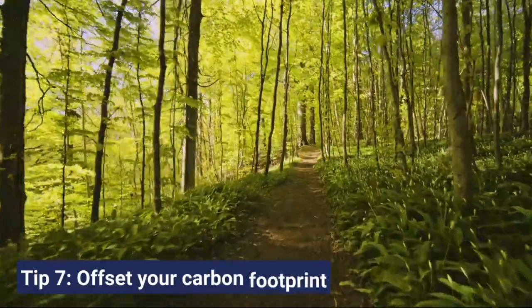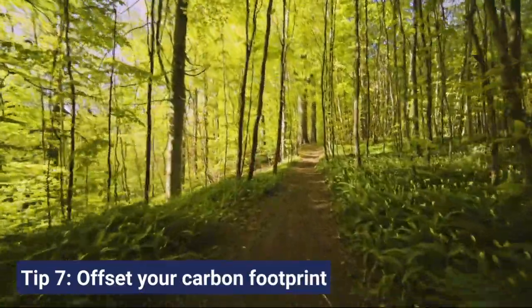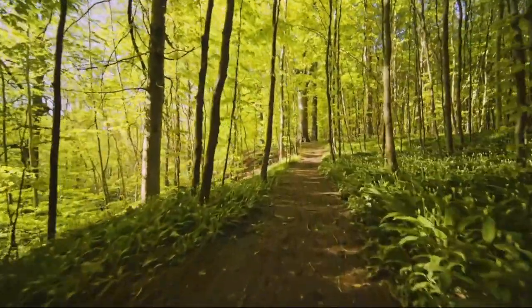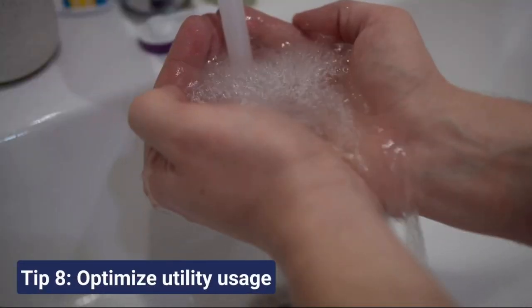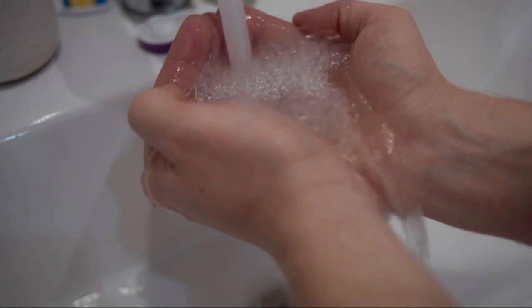Offset your carbon footprint. Plant trees or invest in renewable energy projects to balance out your emissions. Optimize your utility usage — it not only saves money, but also reduces strain on our environment.